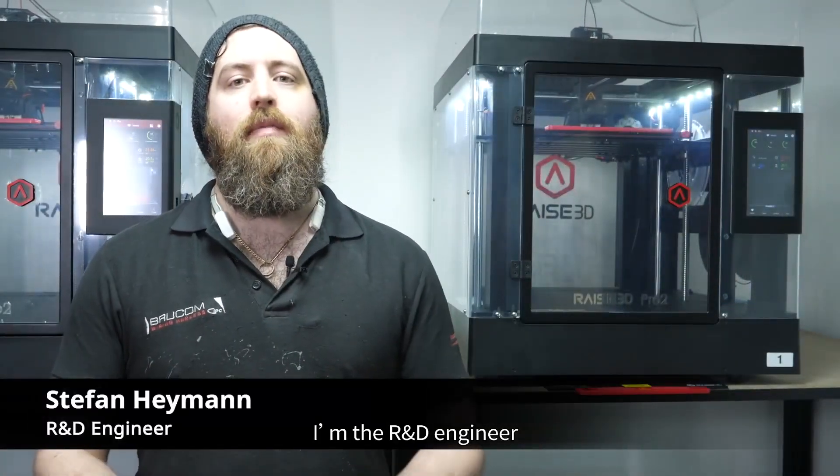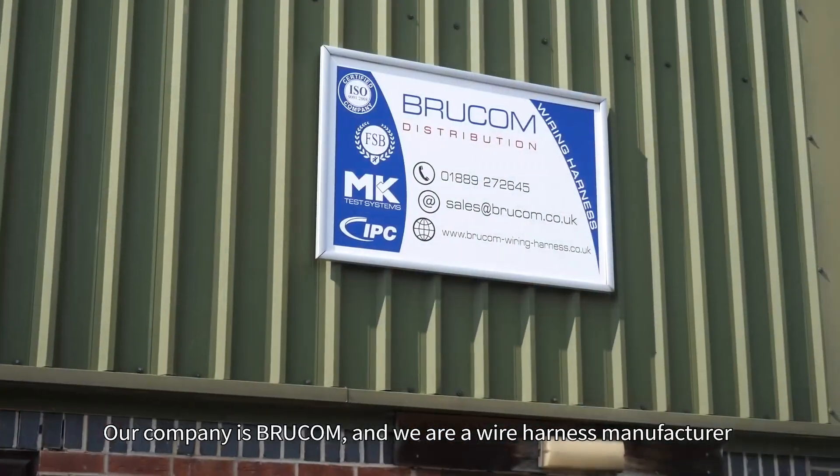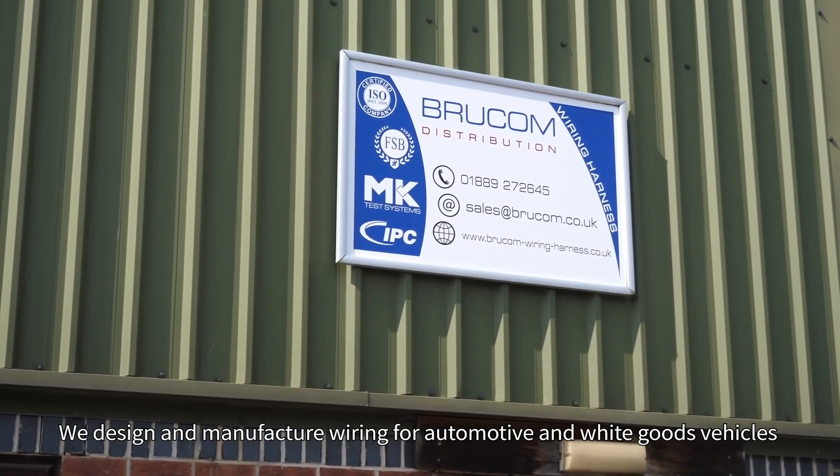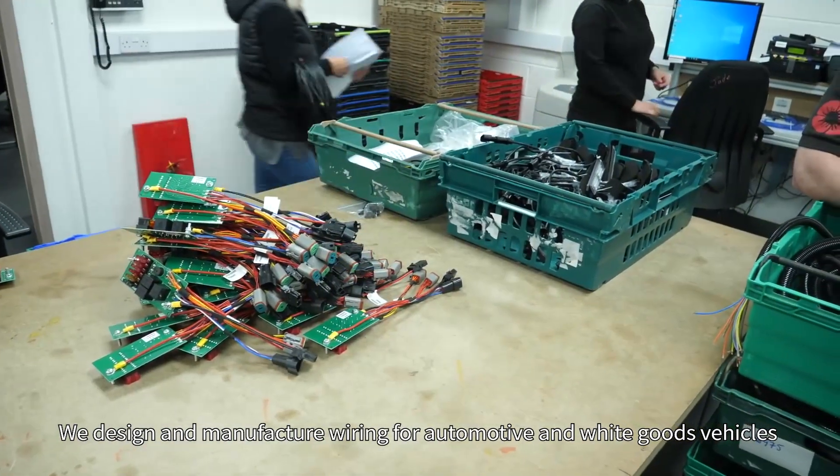My name is Stefan Heyman, I am the R&D engineer here at Brewcom Distribution. The company of Brewcom — we are a wire harness manufacturer. We design and manufacture wiring for automotive and white goods vehicles.